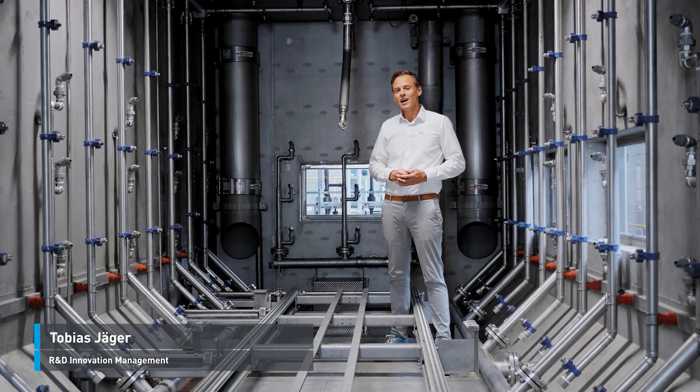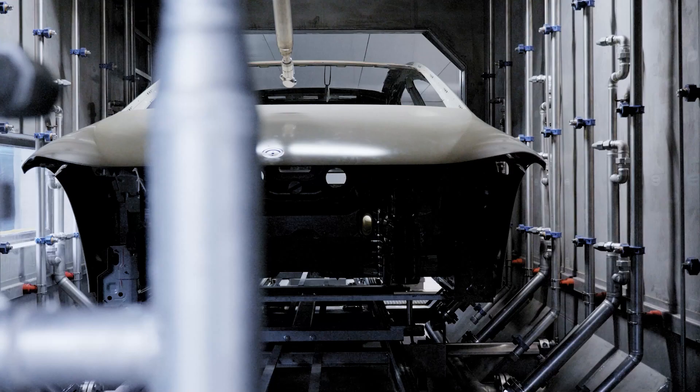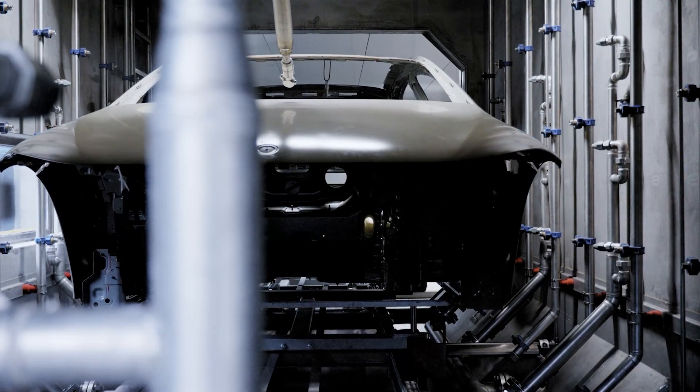Here at the Technical Center, we have a combined plant that can both spray and flood the bodies. Many nozzles are responsible for the spraying process and these can be adapted to suit your car body, reaching critical areas such as door seals.